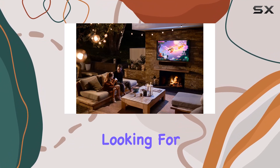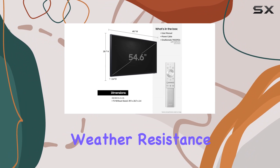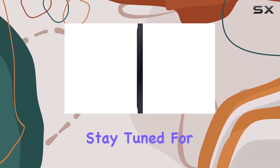Overall, if you're looking for a top-notch outdoor TV that combines superb picture quality, weather resistance, and smart functionality, the Samsung 55-inch class QLED the Terrace is definitely worth considering. Stay tuned for more tech reviews.